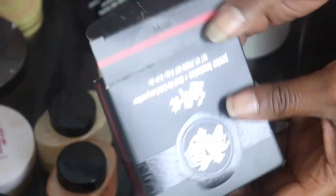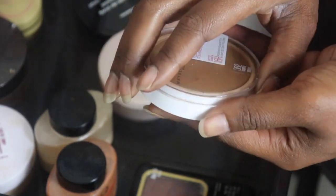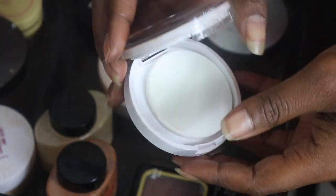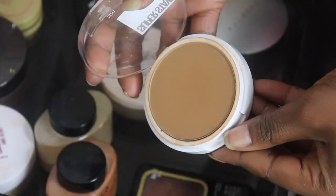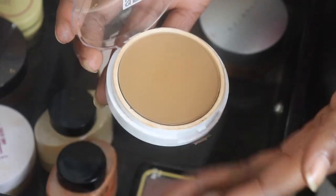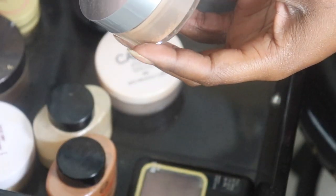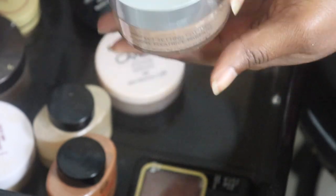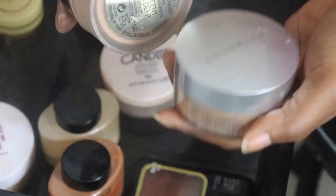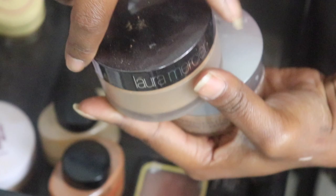My Maybelline Super Stay in Truffle - I'm gonna give it to my sister and see if she likes the shade on her. It's a little too deep for me, which I feel might be a little too deep for her too. My Cover FX Perfect Setting Powder in Translucent Deep - I'm gonna give this to my sister for her all-over face powder.